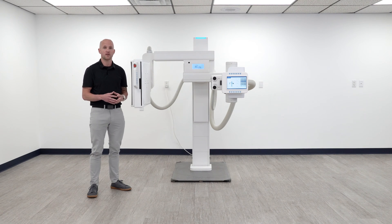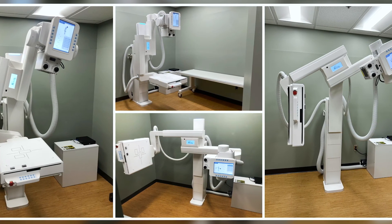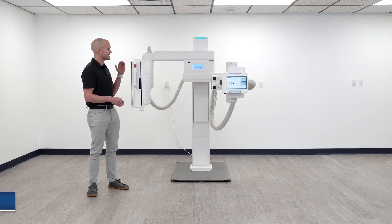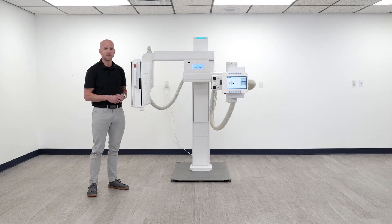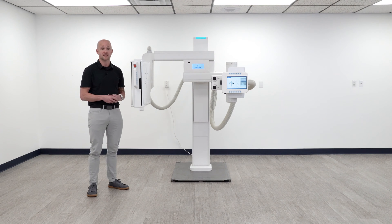With its compact form and small footprint, the UDR is perfect for locations that need advanced functionality in small spaces. Historically, it's been pretty difficult to achieve all this functionality and still fit in an eight-foot ceiling room. However, with our unique telescoping column and independent tube and bucky side movements, you don't have to worry about limitations caused by space considerations during movement like you would with a fixed arm system.